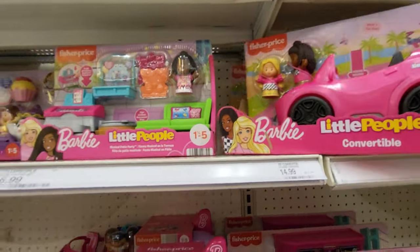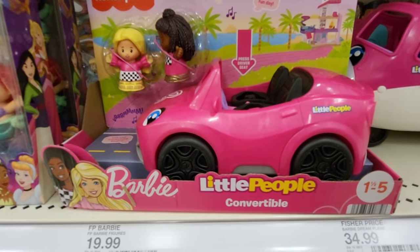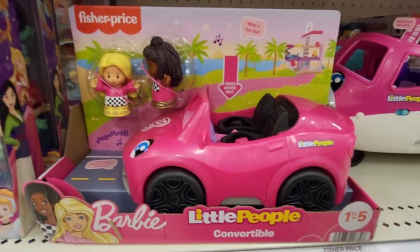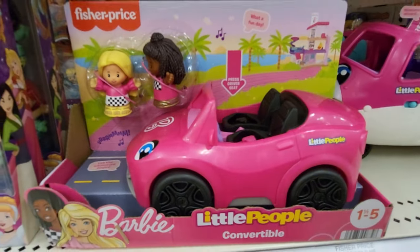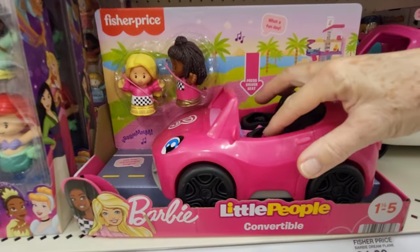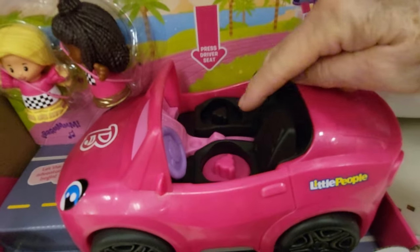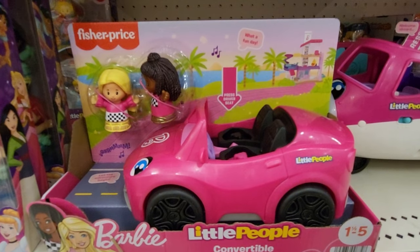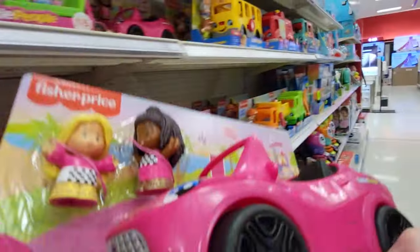They do have this one here — this is the Fisher-Price Little People Barbie Convertible, for one and a half years old to five. Press the driver's seat. It has two people. You press the button in the car — let's go home! You put your dolls in here. This one is $14.99.